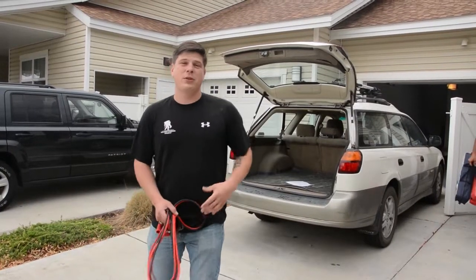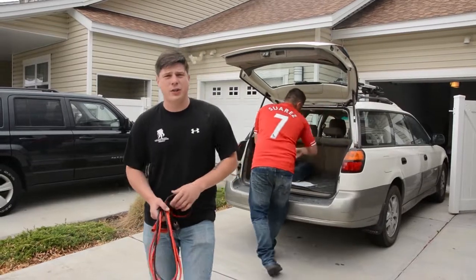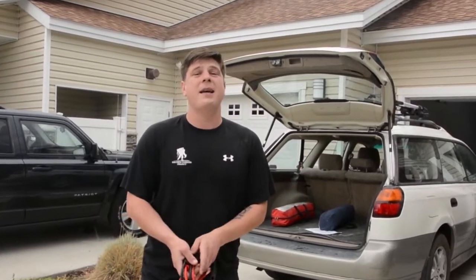We're headed off to the mountains to go camping, and in addition to our camping gear, we need to have an emergency car kit just in case. Things like a space blanket, extra radiator fluid, jumper cables, even water, and it doesn't hurt to have a backup gas can as well.